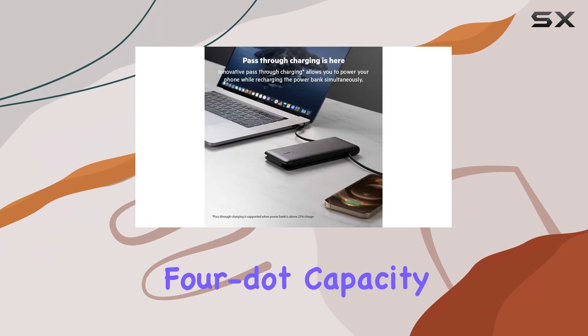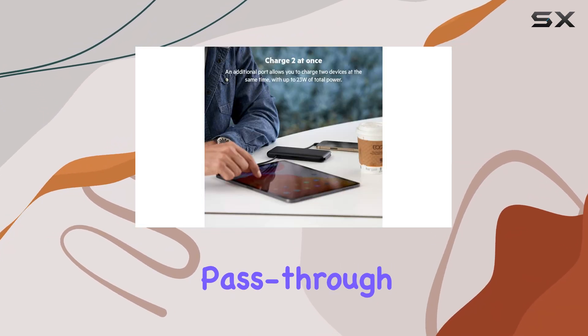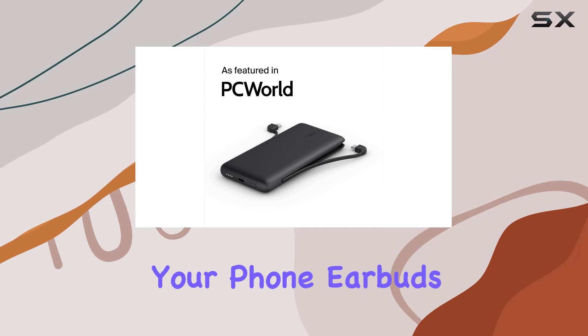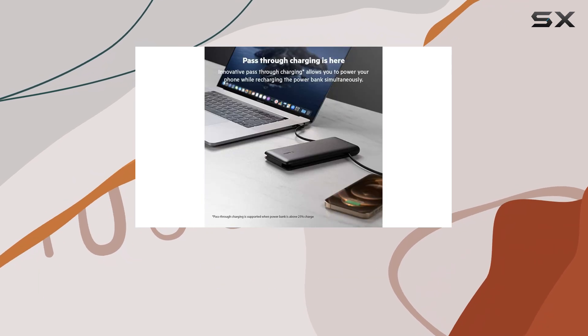With its 4-dot capacity indicator system, you can easily monitor its power level. One of its standout features is pass-through charging, which allows you to simultaneously refuel the power bank and charge your phone, earbuds, or smartwatch. This ensures that you don't have to wait for the power bank to recharge before using it to power your devices.